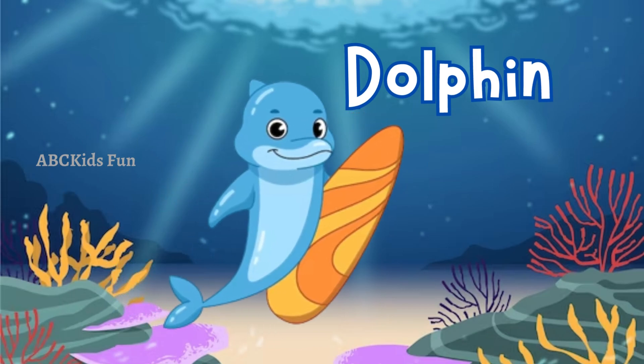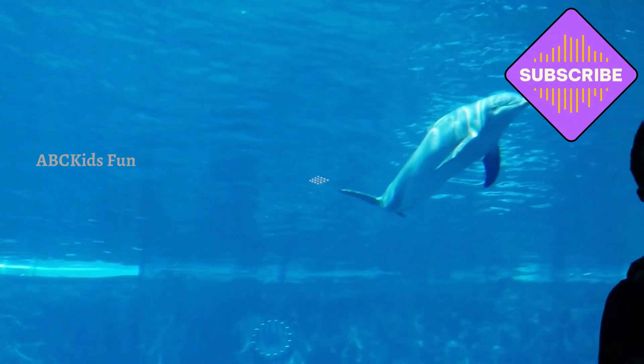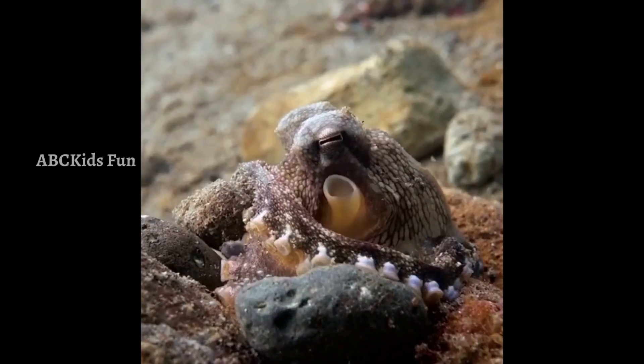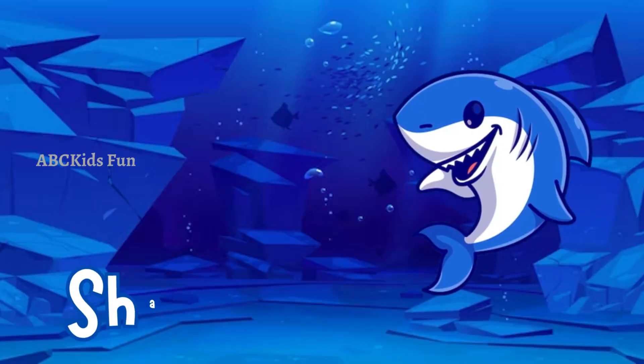Look, it's a school of dolphins! These intelligent and playful creatures love to swim alongside boats and perform incredible acrobatics. They're like the superstars of the sea! Let's meet the incredible octopus — known for their amazing intelligence, these clever creatures can change color and shape, blending into their surroundings.